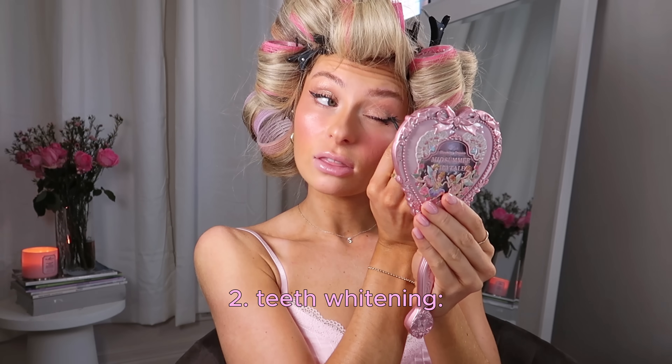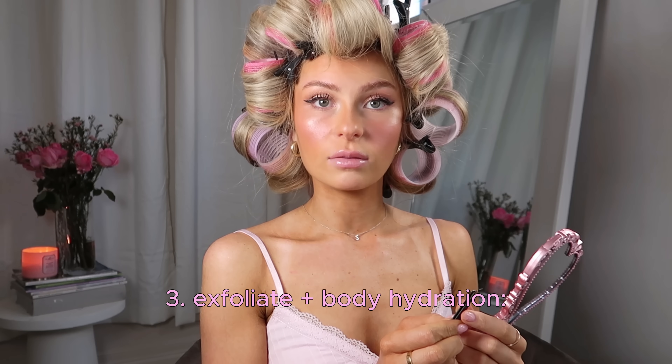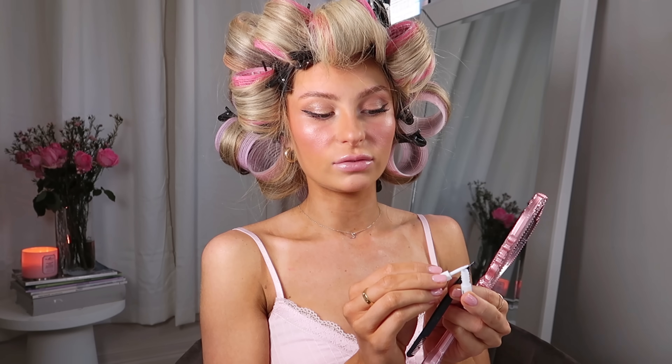Tip number two is teeth whitening — it's such an easy way to have a glow up. You could book in to see a professional, but I personally think the Oral-B teeth whitening strips work just as well. Tip number three is to exfoliate at least once per week. I do this before my fake tanning night to remove all the old fake tan, but even if you don't use self-tanners, it's still so important to keep your skin looking really soft and hydrated.